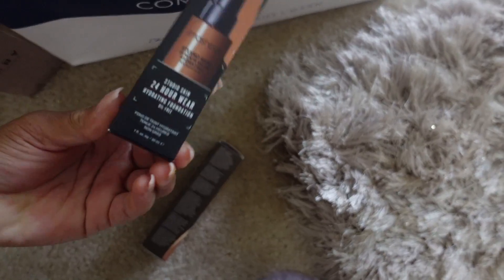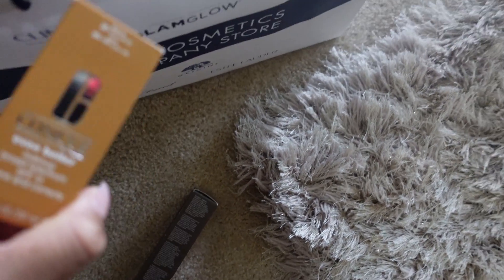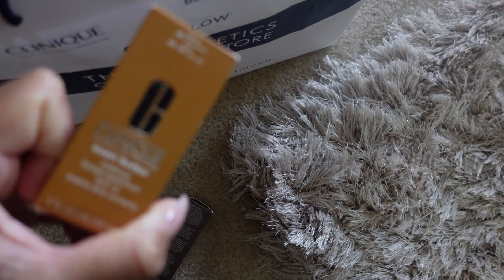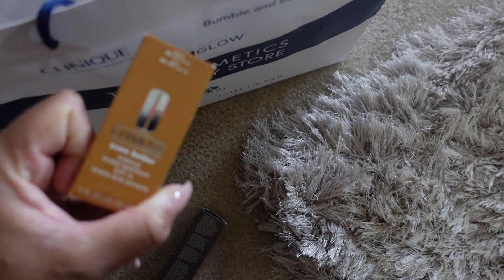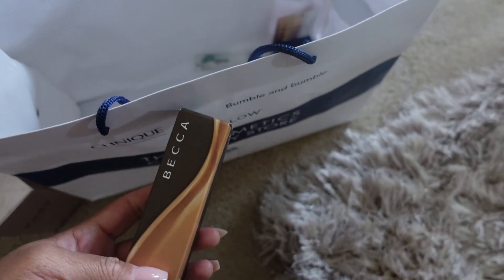I also got three foundations — a Becca, I think I got a Smashbox, a Clinique, and a Becca. So I'm going to do a getting ready with me. These are some free gifts as well.